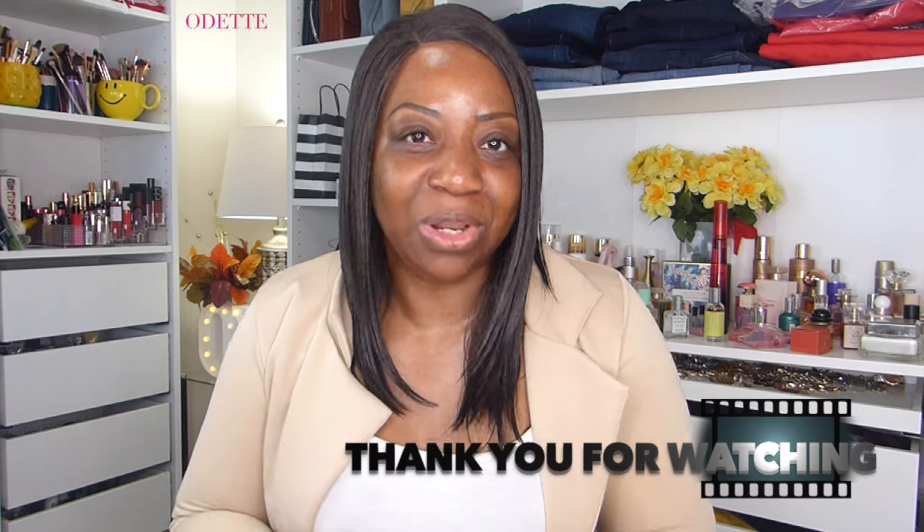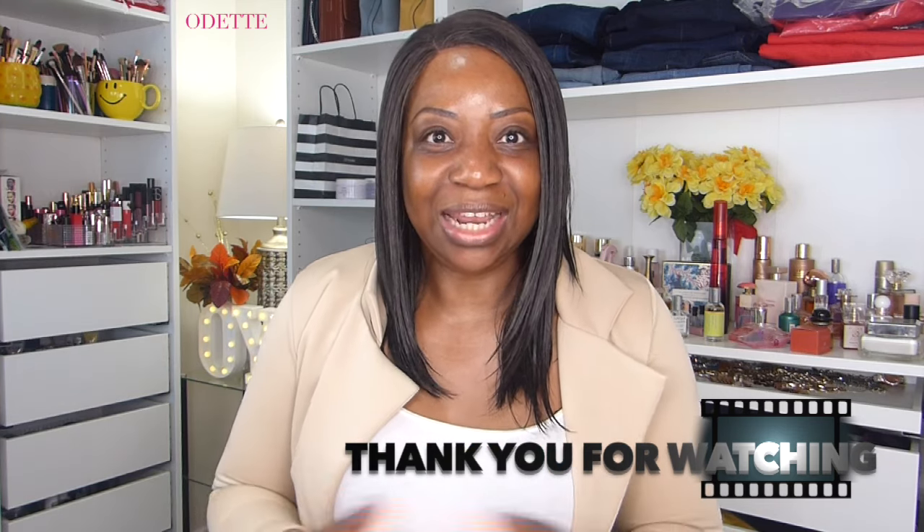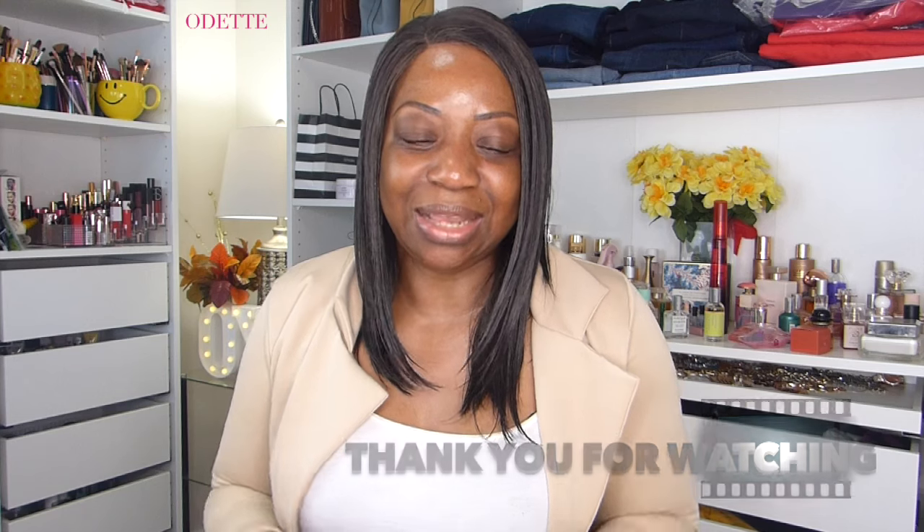If you are using skincare products and you don't see bounce on your face, your products are not working for you. I'm going to leave all of these in the description box — please try some of these products. These are not quick-fix products. Over two to three weeks you're going to see a massive difference on your skin. I hope you guys enjoy this video. My name is Odette and I shall see you guys next time — toodles!